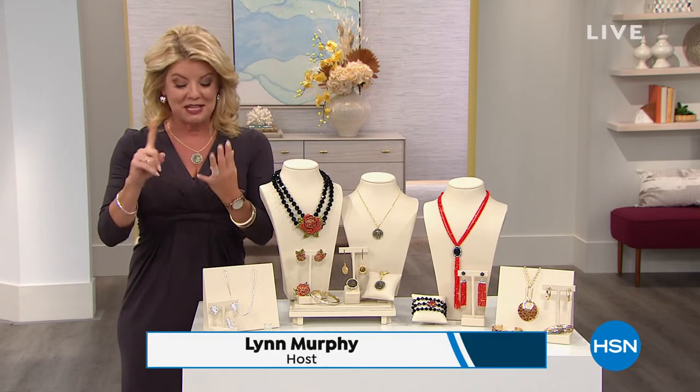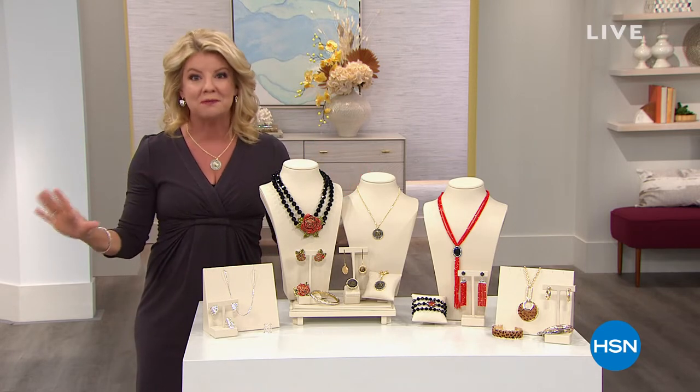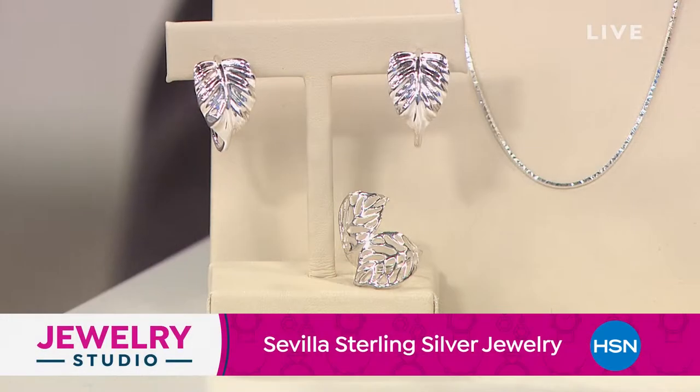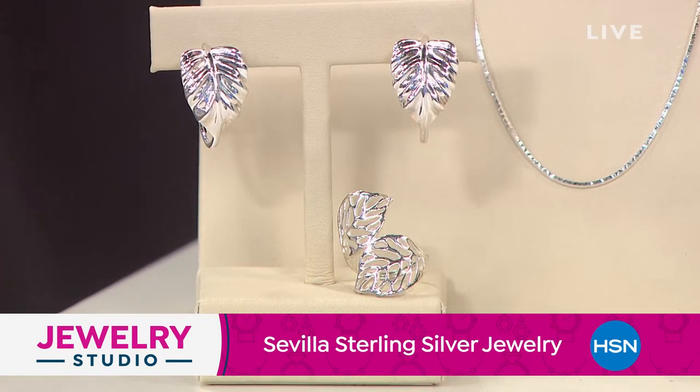Welcome to Jewelry Studio — two hours of some of our all-time favorite brands. Coming up: Sevilla Silver with Heidi Doss, Baletza, the Bling Dots for keeping earrings straight, and brand new wipes from Oliver Posse.